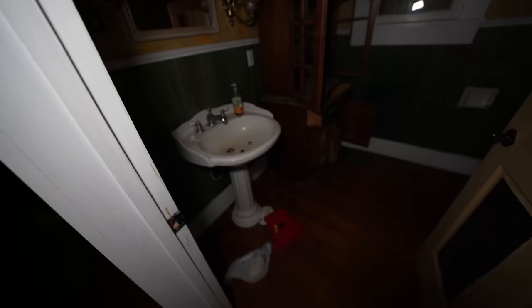The secret door is right here. So when you pull this shut completely shut, it just looks like a built-in cabinet right here. But then you open it up and you have this right here — but nothing is in here. This is just used for the attic space. But it's pretty cool, to say the least. A little secret room — an actual secret room at that.